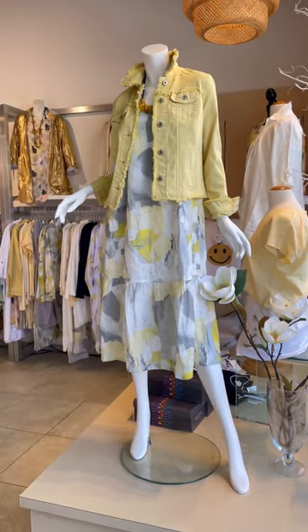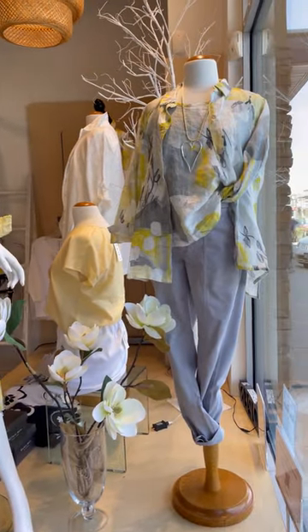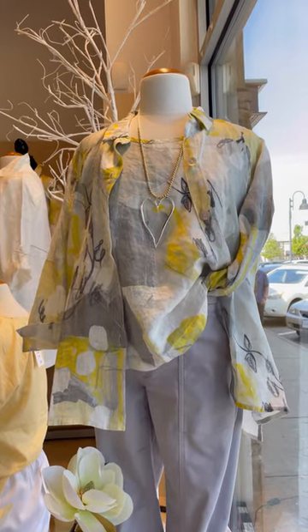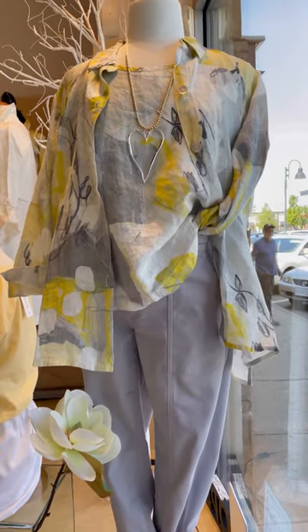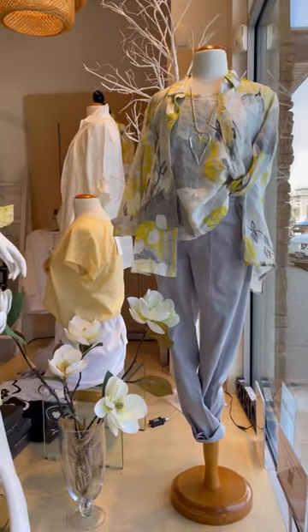And finally, we have this look with the tank and the shirt jacket. We've paired it back to our Dolcezza bottoms, and that's what it looks like with the gray. So check this collection out — it's available in stores and online.